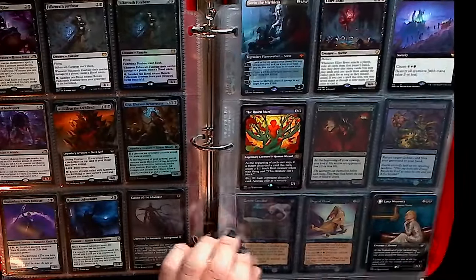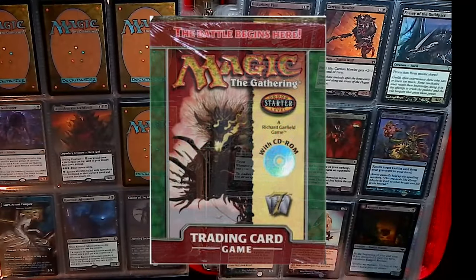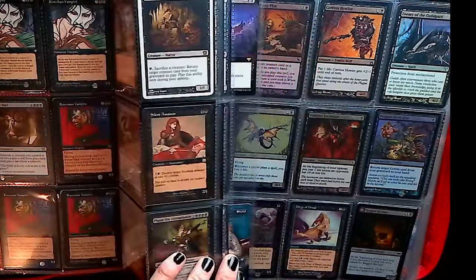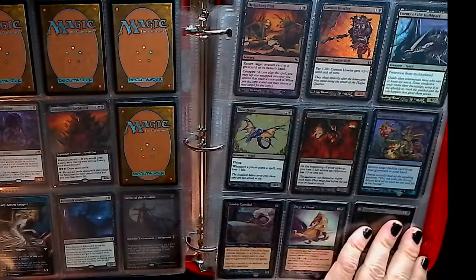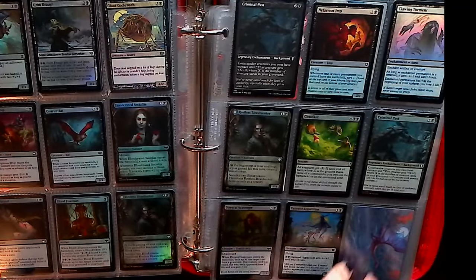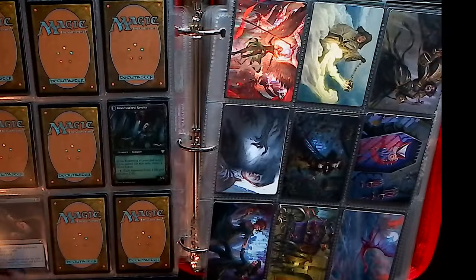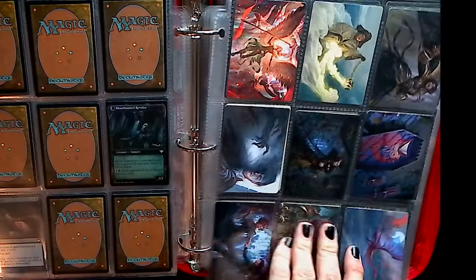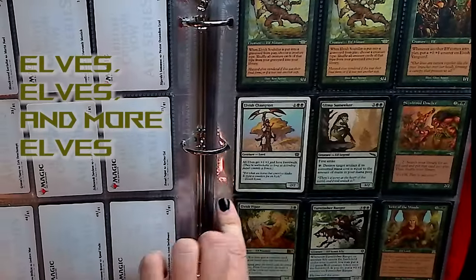7th Edition was my first purchase — I got the Thorn Elemental starter deck. Good times, good times, even though my very first match I got cheated. I do have it set up with rares first from each color and then holographic cards.